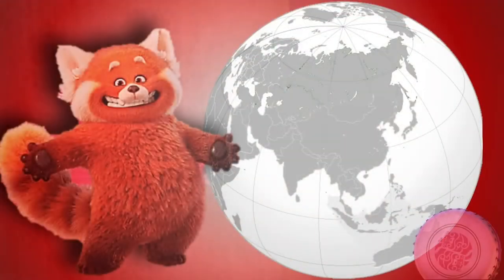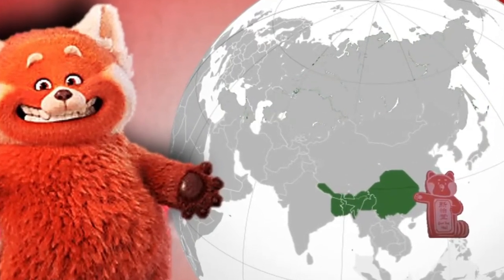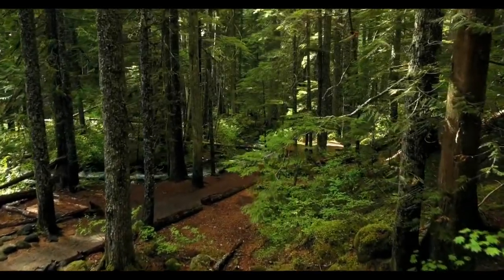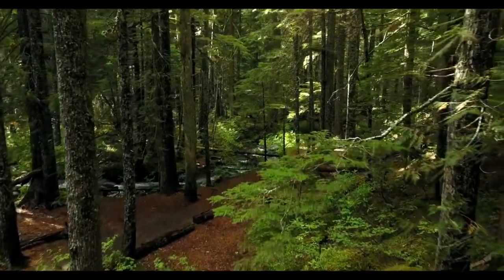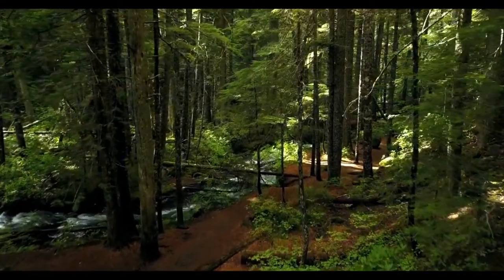The Red Panda can be found in Nepal, the states of Sikkim, West Bengal, and Arunachal Pradesh in India, Bhutan, southern Tibet, northern Myanmar, and China's Sichuan and Yunnan provinces. The Red Panda inhabits coniferous forests as well as temperate broadleaf and mixed forests, favoring steep slopes with dense bamboo cover close to water sources.